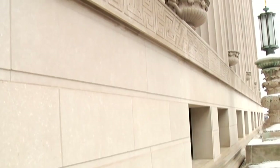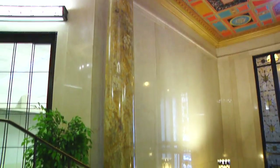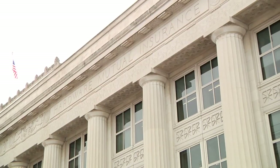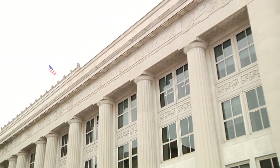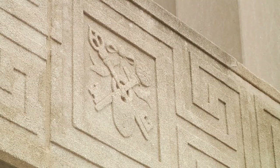He was personally involved in the design of the structure, choice of the materials used, and the creation of the intricate details that adorned the building. Jacobs believed it was important for the building to project an image of strength to the community, so he chose classic columns and a stone exterior.